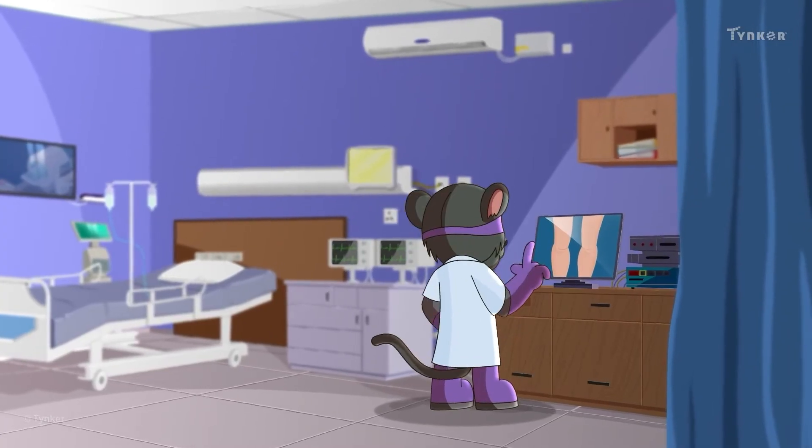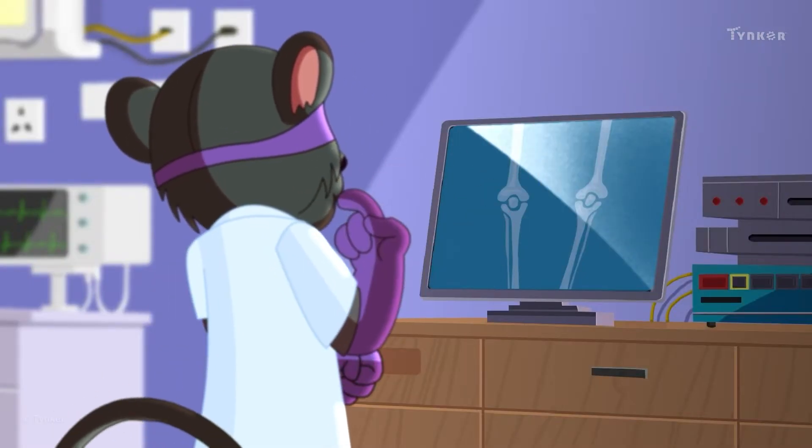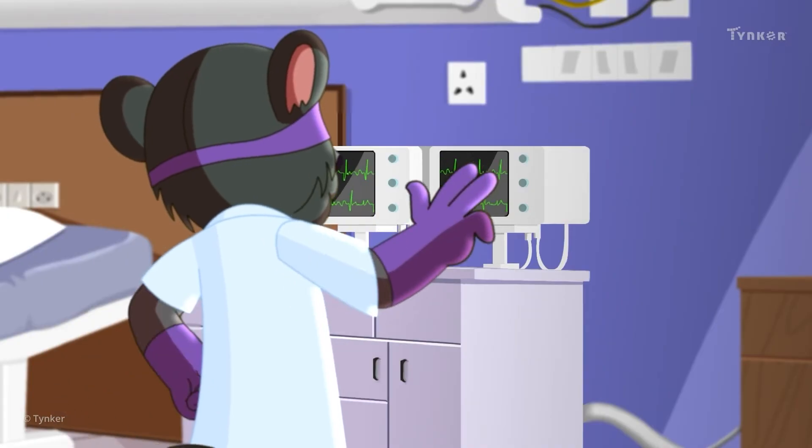Doctors use computers to treat their patients and save lives. With the help of different software, they can find if we've broken any bones, or use different types of monitors to check if we are healthy.